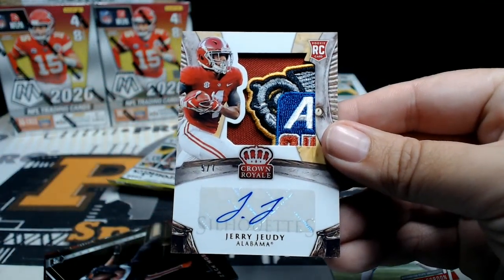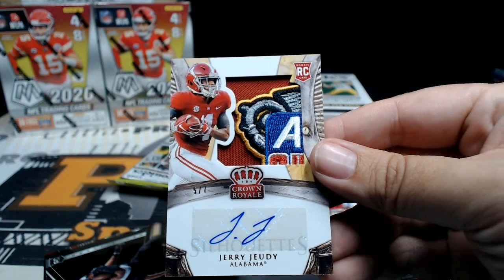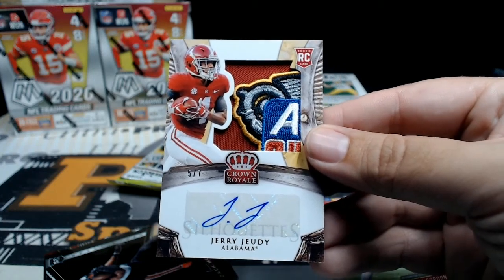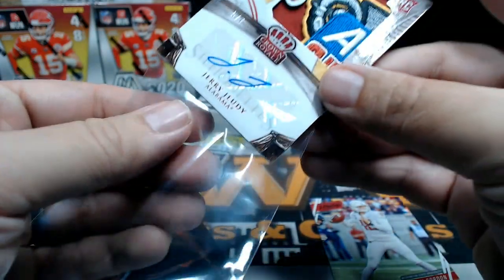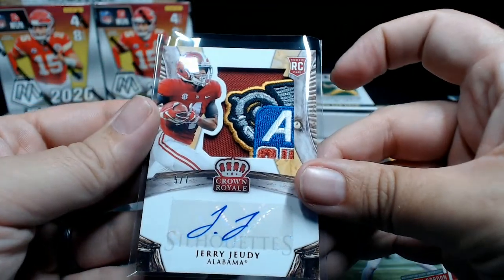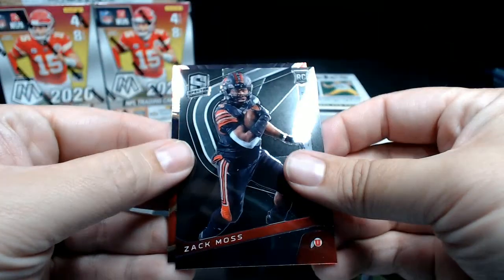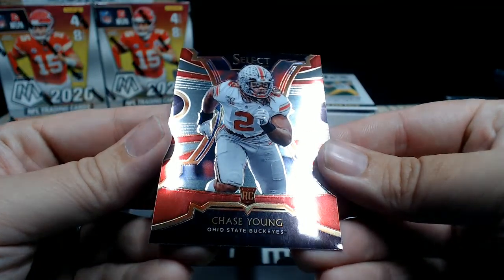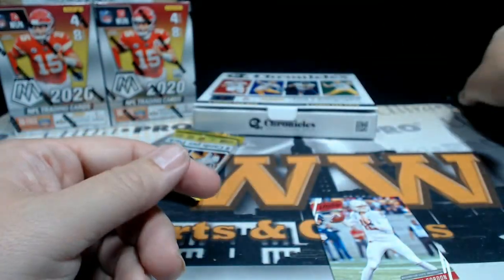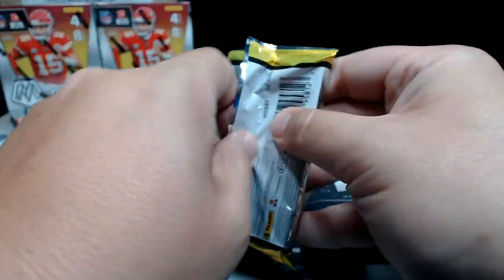Look at that! Five of seven, looks like the Sugar Bowl — Jerry Judy five of seven, that's awesome! Congrats Kent, that's great. Zach Moss Spectra and a Chase Young Select. Yeah, Jerry Judy — you guys have like a connection. That's an awesome card, I love those bowl patches.